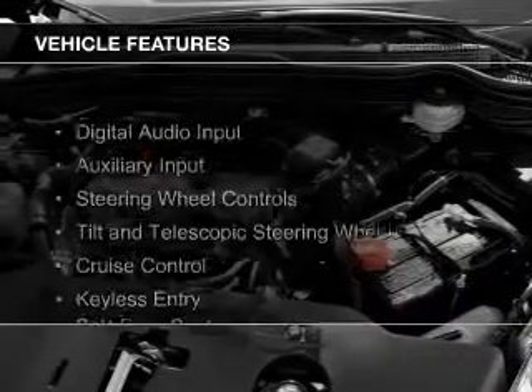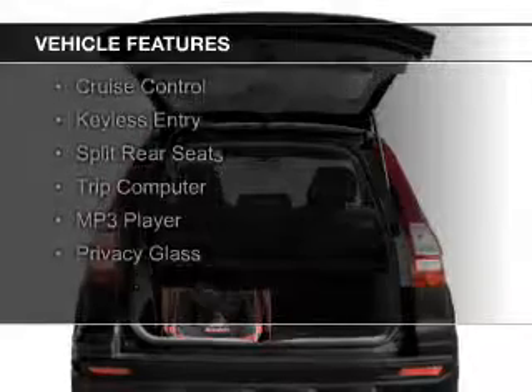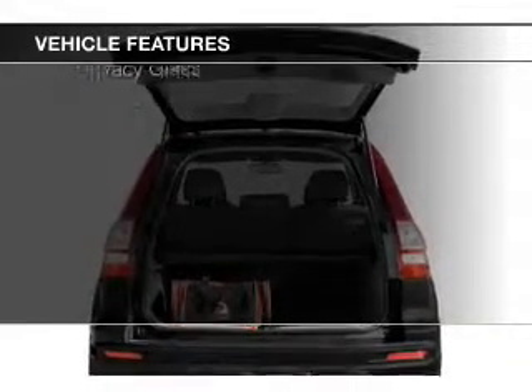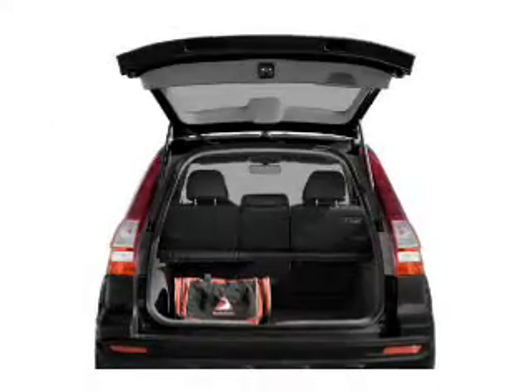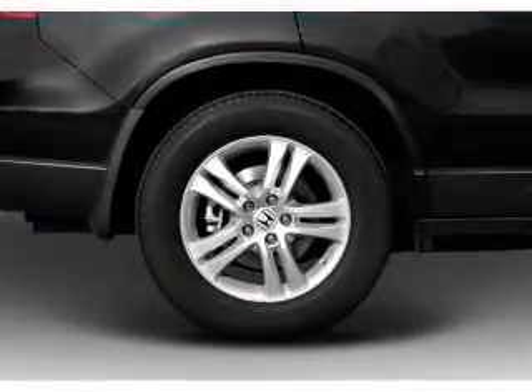The features include digital audio input and auxiliary input, steering wheel controls, a tilt and telescopic steering wheel, cruise control, keyless entry, split rear seats, a trip computer, an MP3 player, and privacy glass.